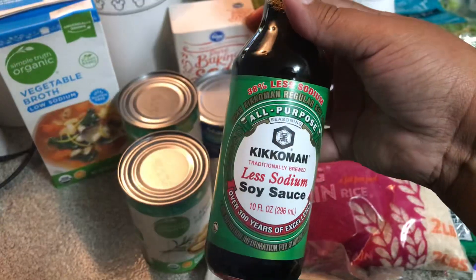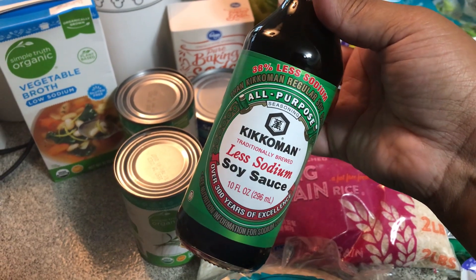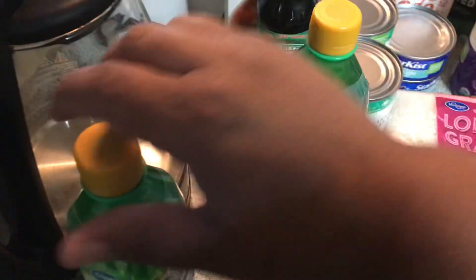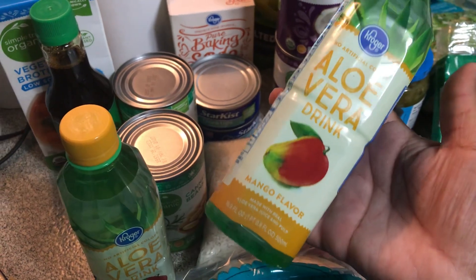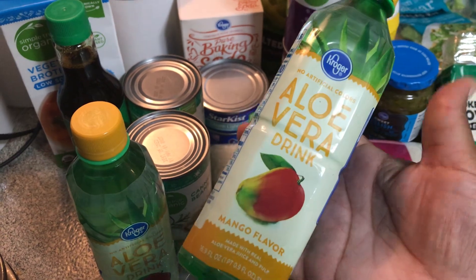I needed some soy sauce — I was glad this one was also less sodium. For work, if you're having some tummy troubles, aloe vera juice is one of the best things I've found to help, especially when I'm feeling nauseous or nauseated.